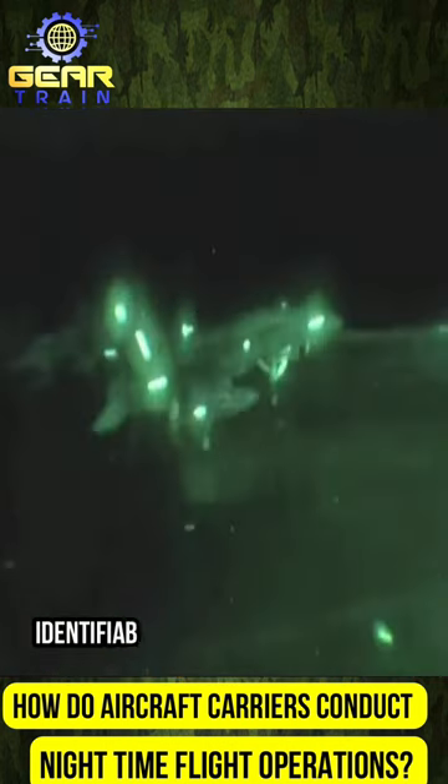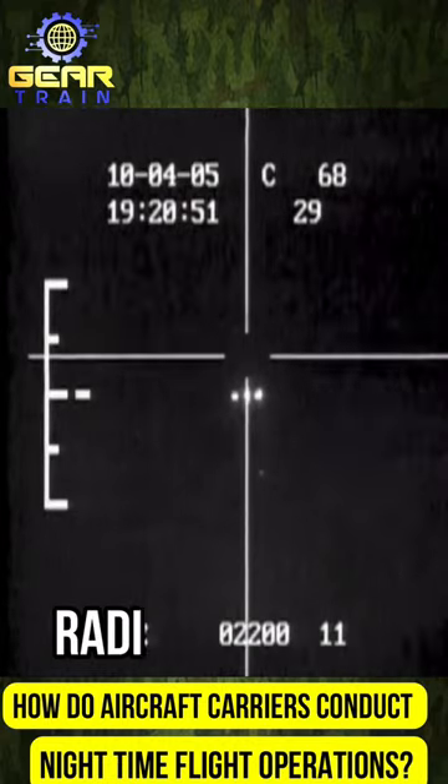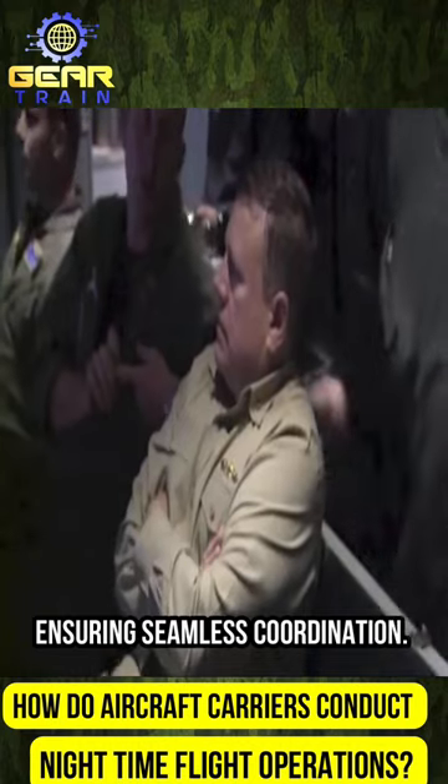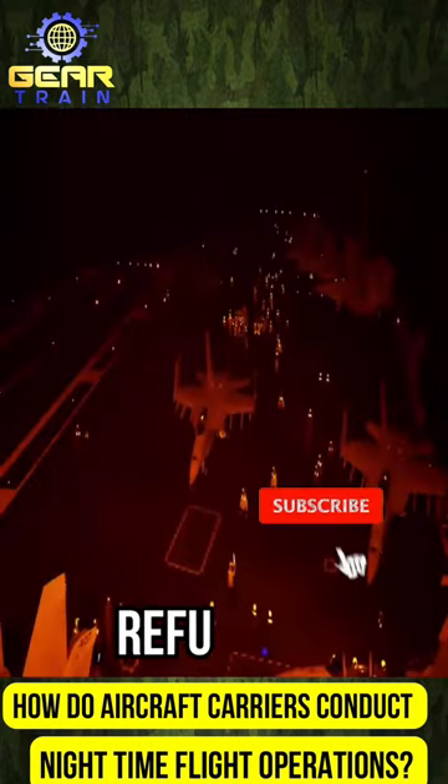Flight deck personnel, identifiable by color-coded jerseys, communicate with pilots and each other using hand signals and radio headsets, ensuring seamless coordination. They also rely on NVGs to efficiently manage aircraft movement, refueling, and maintenance.